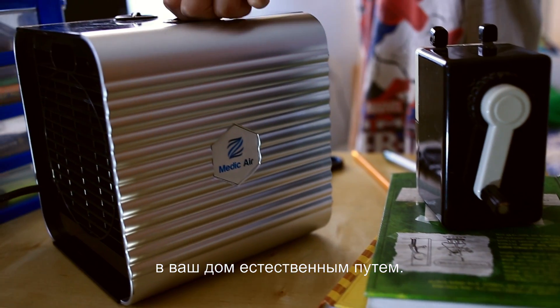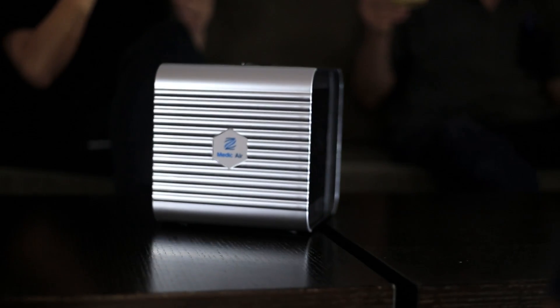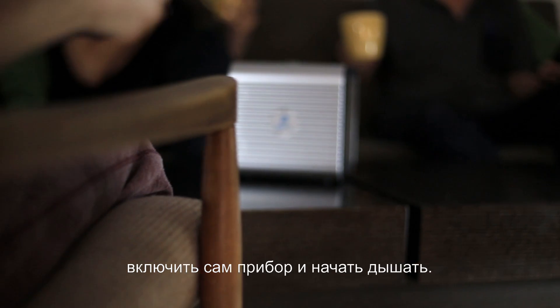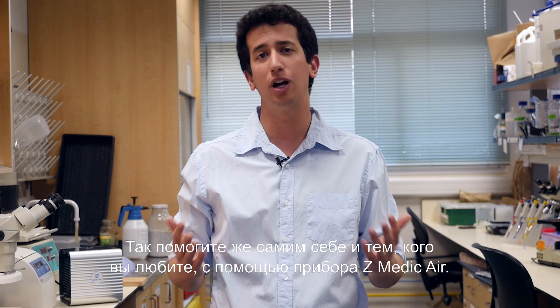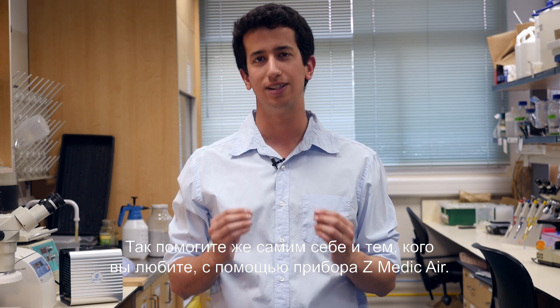The Z-Medic air device brings singlet oxygen naturally into your house. The use of the Z-Medic air device is super simple. All you need to do is place it close to you, plug it in, turn it on, and start breathing. We still have work to do, and we need your help in bringing our product to market at the lowest possible cost. So help yourself and your loved ones with your own Z-Medic air. Start breathing better air today.